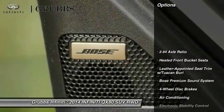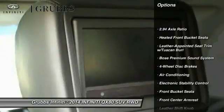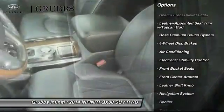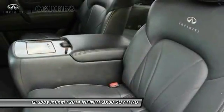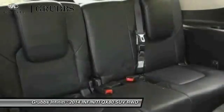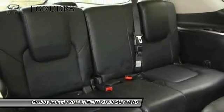Bose sound system, power passenger seat, navigation system, traction control, air conditioning, dual airbags, leather-wrapped steering wheel, alloy wheels, power steering, four-wheel disc brakes.